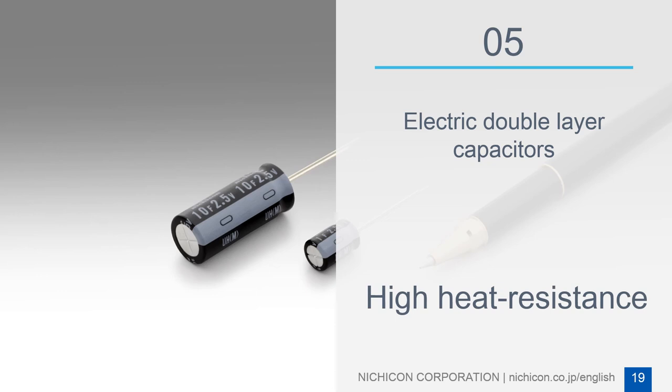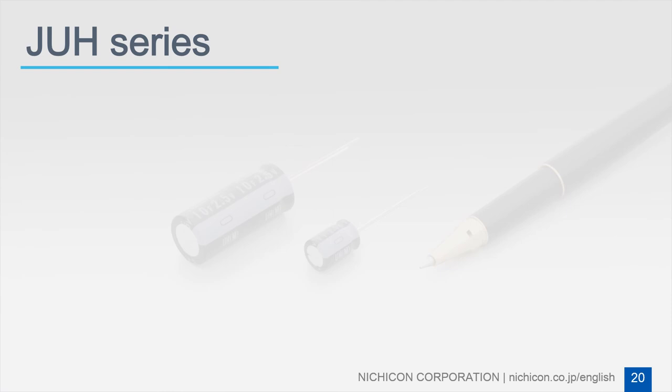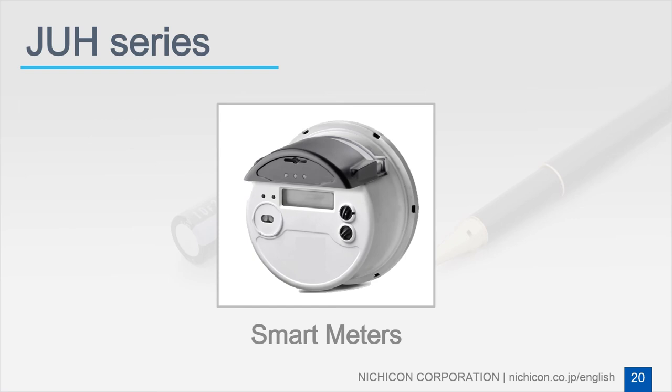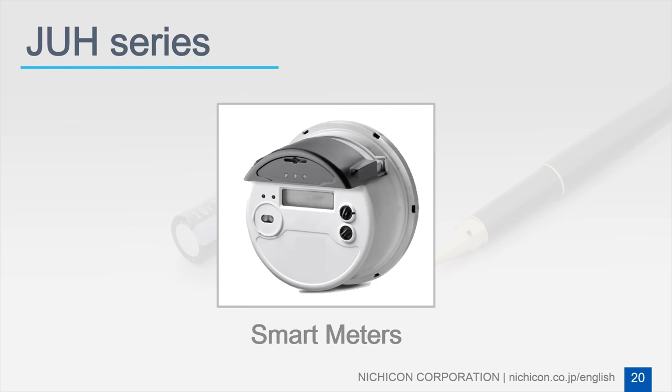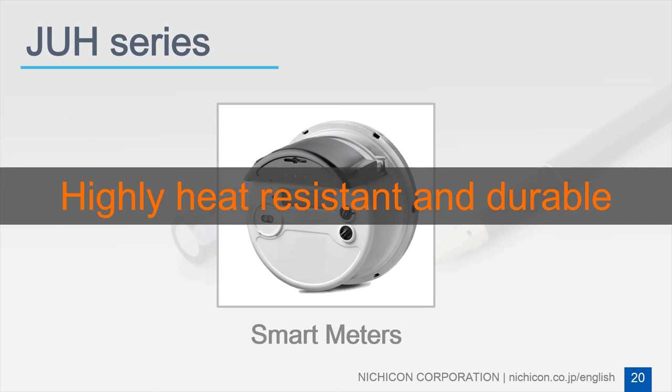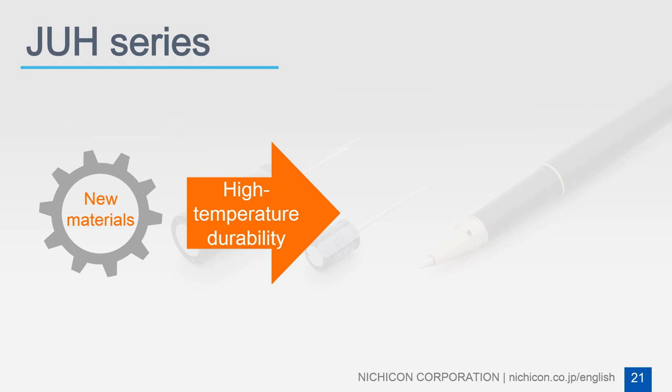With the characteristic of high heat resistance, Nujicon's newly released electric double-layer capacitor JUH series becomes the ideal choice of capacitors for IoT devices such as smart meters. Because the demand for smart meters as IoT solutions is growing worldwide, electric double-layer capacitors have garnered attention for use as backup power sources in smart meters. Smart meters are usually fixed outside of buildings, which requires the electric double-layer capacitor applied in them to be highly heat resistant and durable.